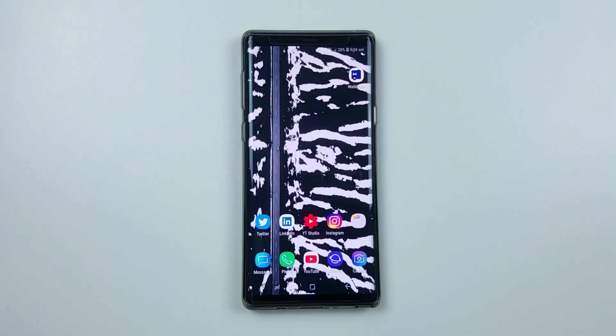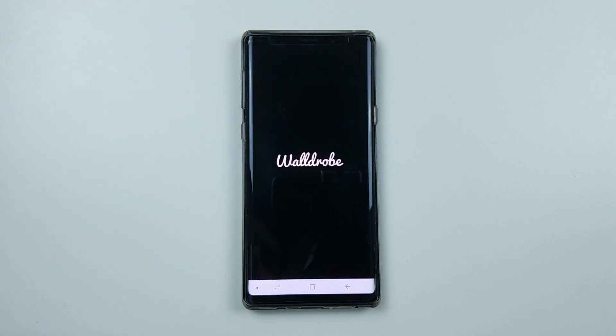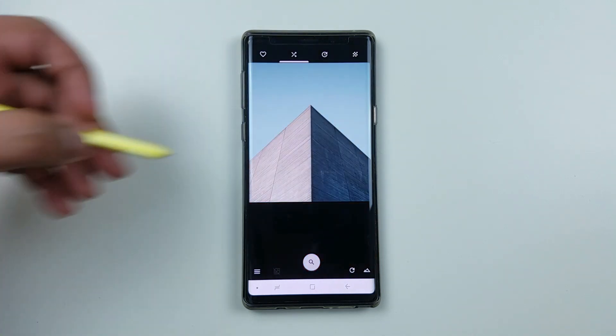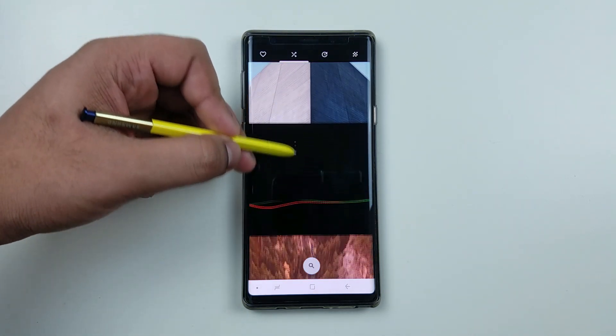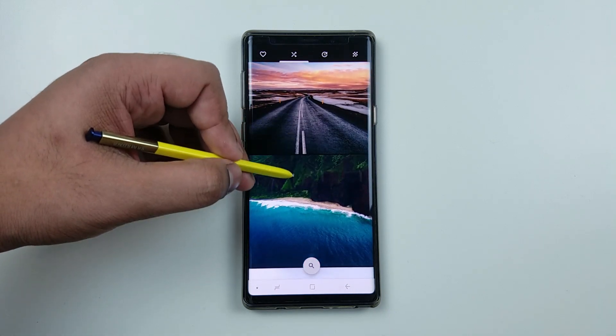Hey guys, this is Eknojino and today we have an awesome app that will give you the highest quality of wallpapers. On the main page, it will show you the most recent uploaded wallpapers and each of them are in high quality, accessible to download, preview and set as wallpapers.